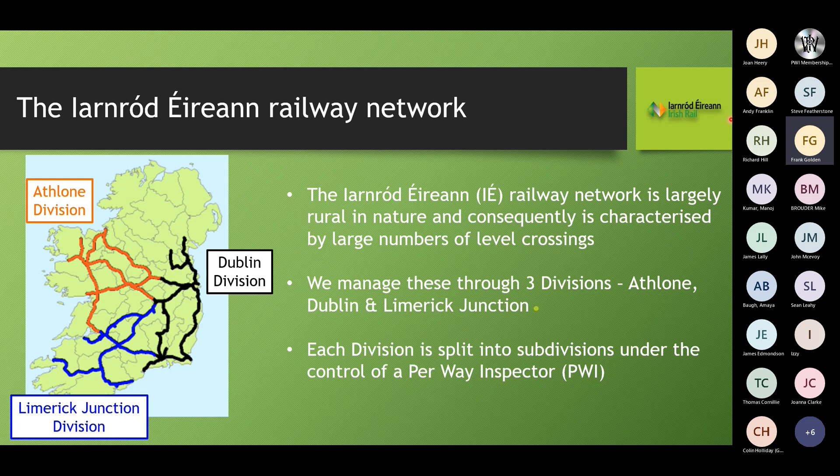Irish Rail's railway network is largely rural in nature and consequently is categorised by a large number of level crossings. We manage these through three divisions: Lone Division, Dublin Division, and Limerick Junction. I work at Lone Division on the west coast. Under the Chief Civil Engineer, we have three infrastructure managers, three senior track and structure engineers, three chief permanent way inspectors, and 25 permanent way inspectors. Our gauge is 1600 millimetres — five foot three inches — with six foot between double track, similar to Northern Ireland, Australia, and Brazil, predominantly 54kg rail.